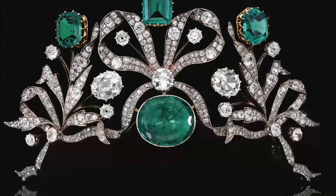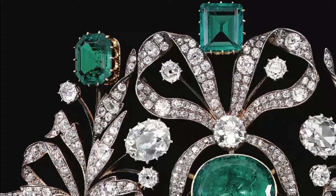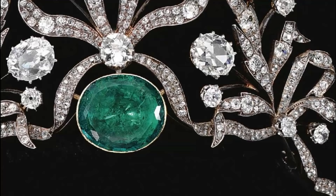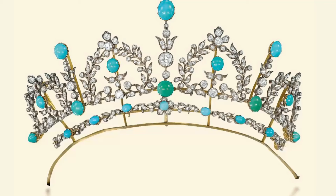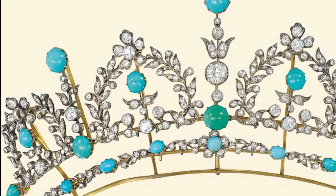A tiara from 1910 strikes the imagination with the fabulous charm of precious stones and skillful workmanship. Divine emeralds edged with diamonds are especially beautiful, set in noble platinum. The crown was worn in the hairstyle of one of the noble German ladies of Westphalia during the festivities, dinners, and balls organized by Kaiser Wilhelm. A little earlier, at the end of the 19th century, combinations of gold and silver with Persian turquoise and sparkling diamonds became fashionable — such a crown was characterized by lightness and weightlessness of composition, and looked girlishly touching. If the owner of the tiara had blue eyes, the jewelry looked simply delightful on her.